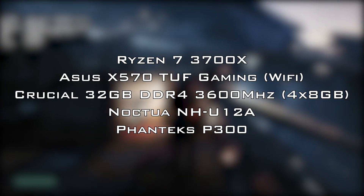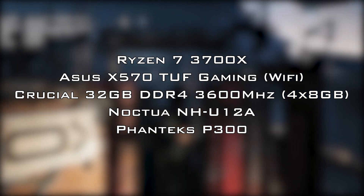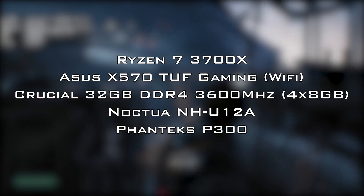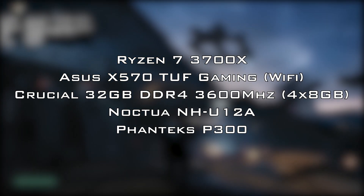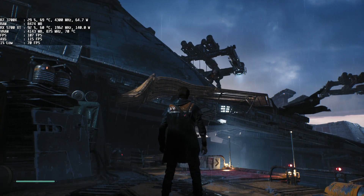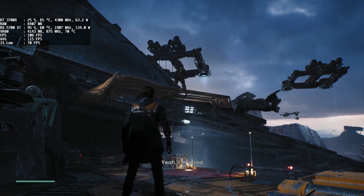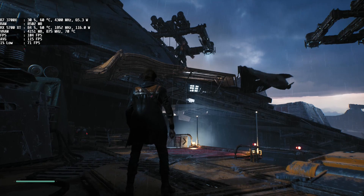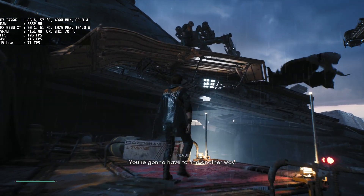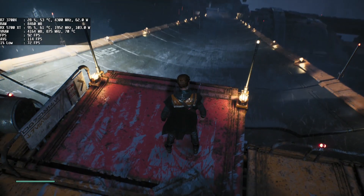The GPUs were tested on my computer that packs a Ryzen 7 3700X and 32GB of RAM at 3600MHz. For a better comparison, the first 6 minutes of gameplay were tested and all GPUs are stable overclocked, except the RX 5700 XT.